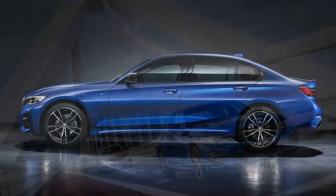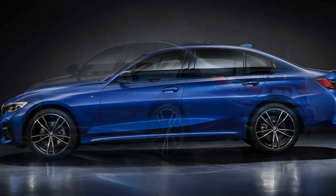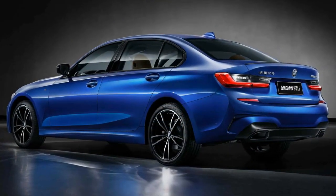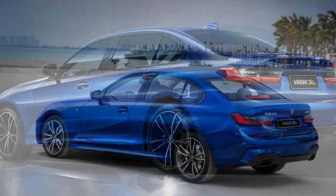BMW went to the trouble of designing new speaker covers for the China-spec 3 Series and installed an illuminated contour strip on the back of the front seats to create a cozy atmosphere. Other goodies include illuminated front and rear sill plates, a panorama glass roof, and acoustic glass for the windscreen to lower NVH levels.